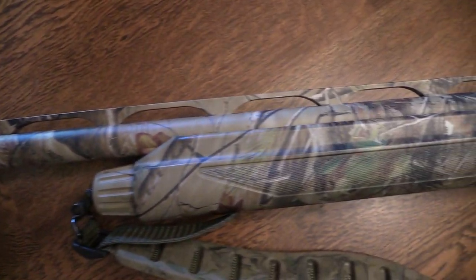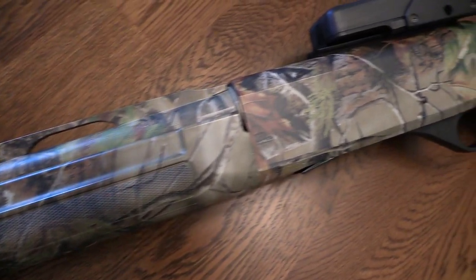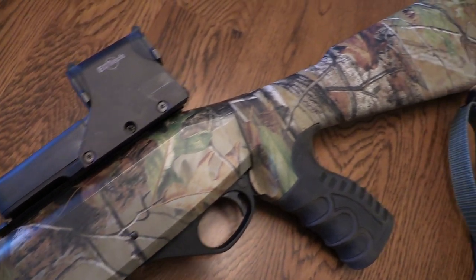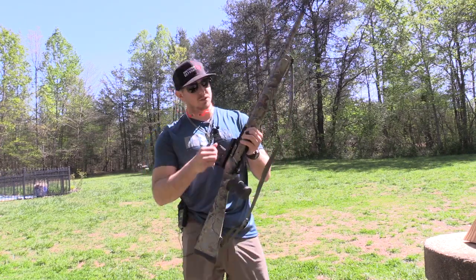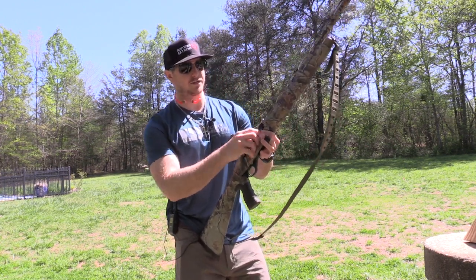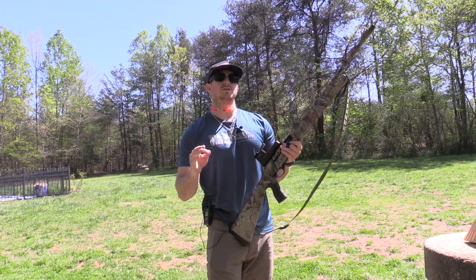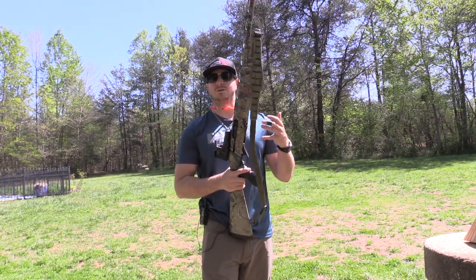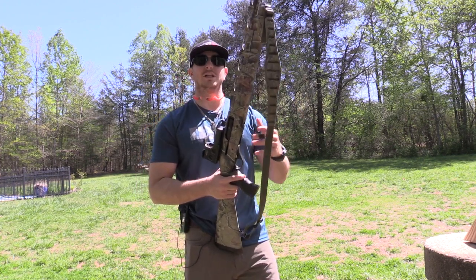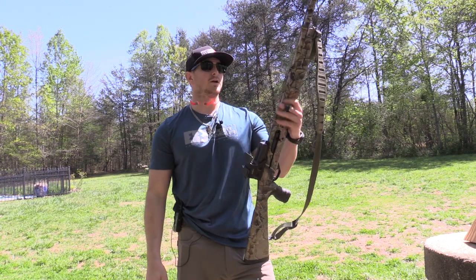What is awesome about this gun — a little different from some others on the market — is the system it operates on. It runs on an inertia-driven system. Basically, it uses the recoil of the shot shell to blow the chamber back and eject the shell, which allows for much lighter felt recoil in the gun.